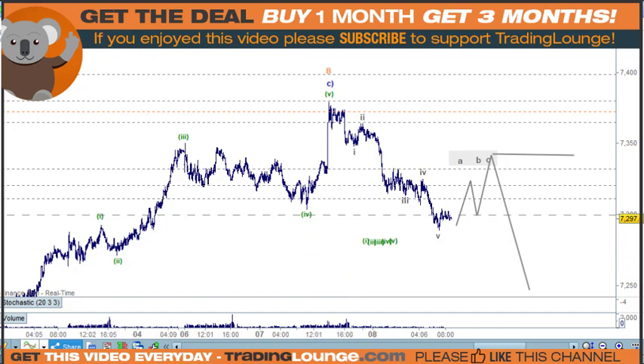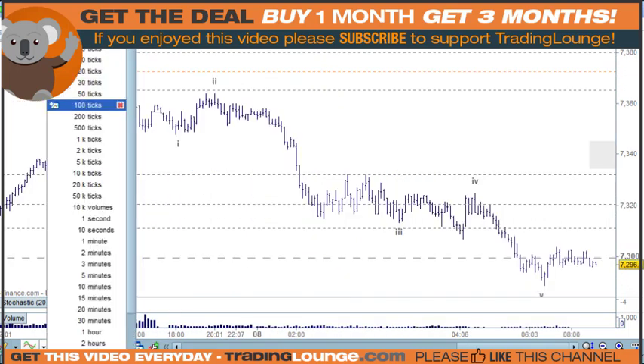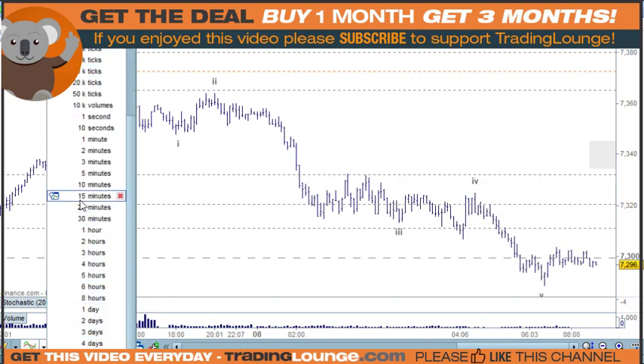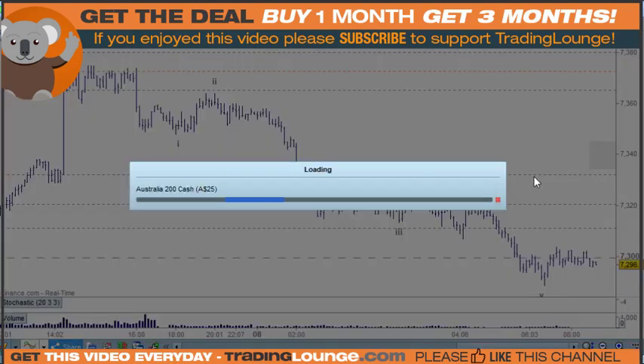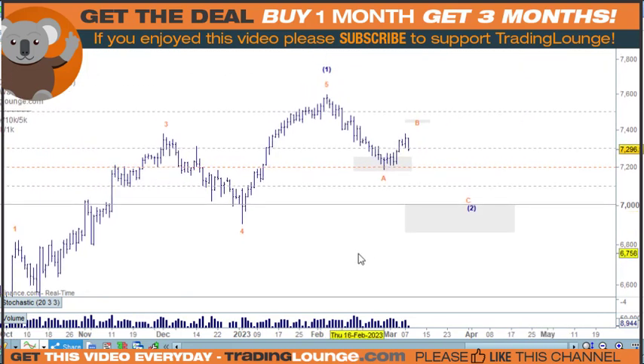If we just drill out here for a moment and put this on 200 and go to the daily chart, just have a look at where we are. We've been considering that we could look at the markets as an ABC down to here and put wave two here.